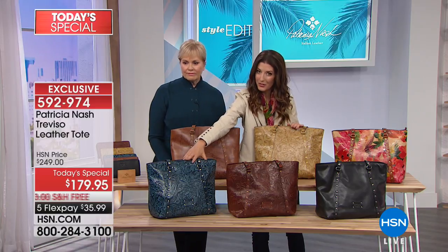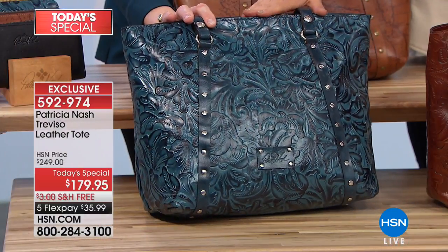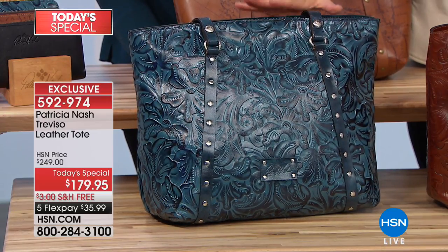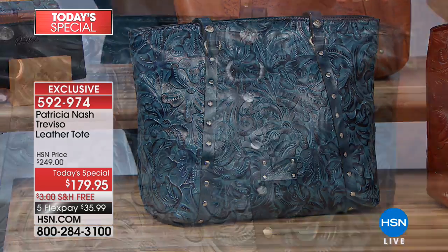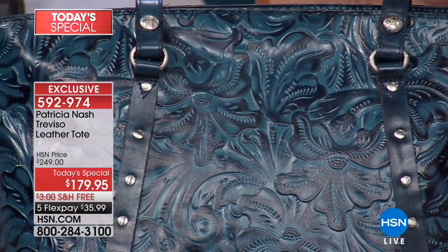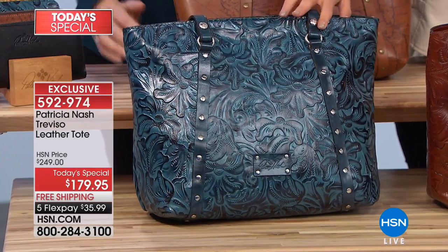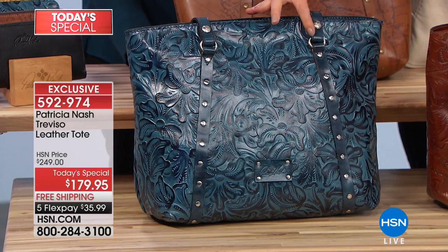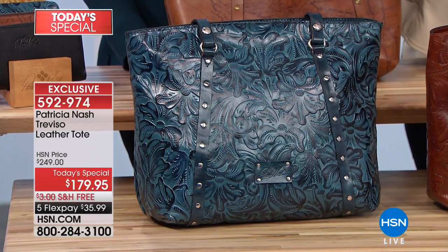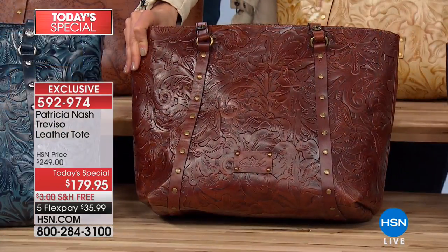I'll go down through the other tooled colors quickly. Tooled indigo has been a runaway hit today. If you're a denim girl and you want a nice big bag, the dimensions are out of this world — over 13 inches by over 12 inches, with six and a half inches across the bottom. The indigo will have the nickel hardware, as will the black. The others will have that antique brass.